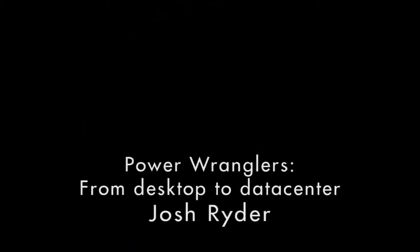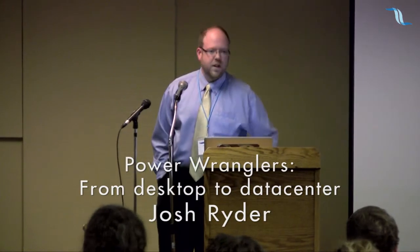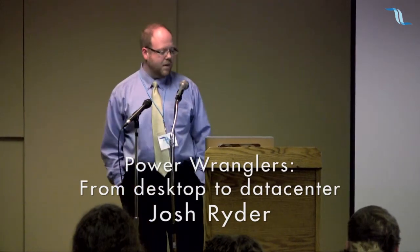Our first speaker of this section is Josh Ryder, who's talking about Power Wranglers, desktop to data center. My name's Josh Ryder. I'm with the University of Alberta Augustana campus. We're a satellite campus of the University of Alberta — kind of off in the middle of nowhere, or the center of all things interesting, some people would say.